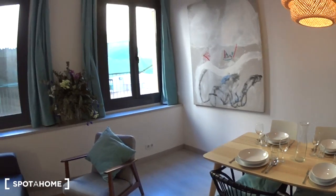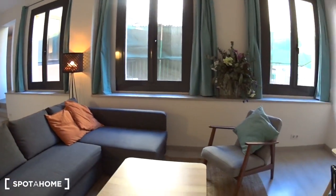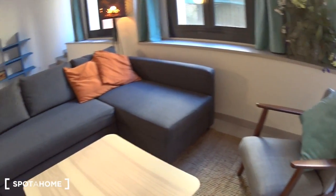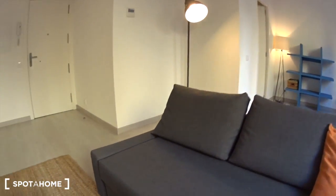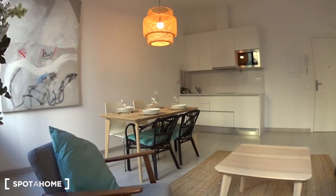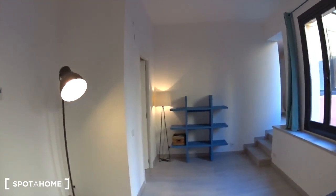You have three big windows from where the light actually comes in. You have a very nice chair here and a very large couch — you can fit up to maybe three or four people. There's also the table, and from here you have a nice view of all the apartments.